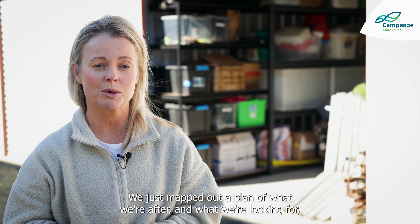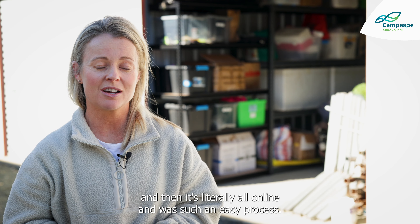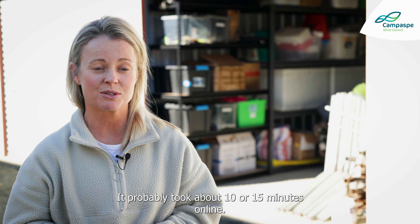We just mapped out a plan of what we're after and what we're looking for, and then it's literally all online. It was such an easy process — it probably took about 10-15 minutes online. Thanks, Sarah.